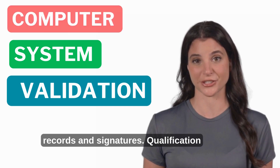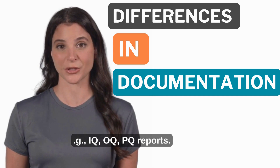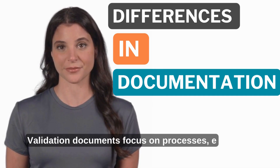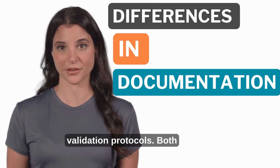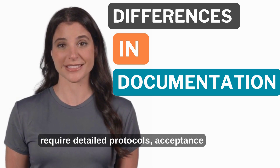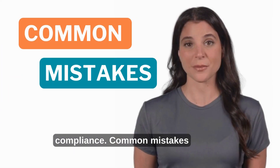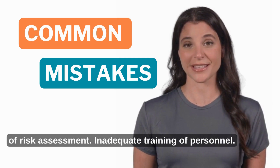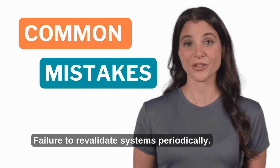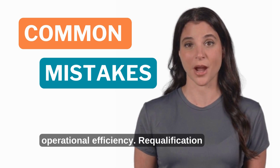Qualification documents focus on equipment and systems, such as IQ, OQ, and PQ reports. Validation documents focus on processes, such as the process validation master plan and validation protocols. Both require detailed protocols, acceptance criteria, and reports for regulatory compliance. Common mistakes include incomplete documentation, lack of risk assessment, inadequate training of personnel, and failure to revalidate systems periodically. Avoiding these mistakes ensures compliance and operational efficiency.